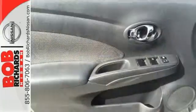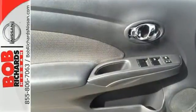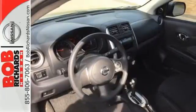It also has a traction control system, four-wheel anti-lock brakes, and Nissan's advanced airbag system to keep you safe behind the wheel.